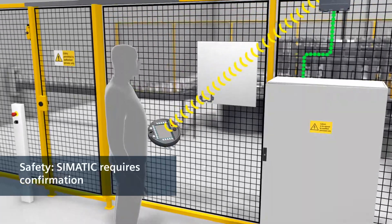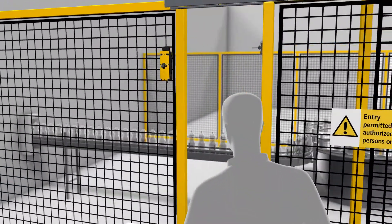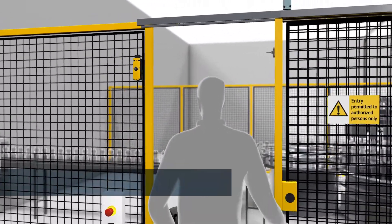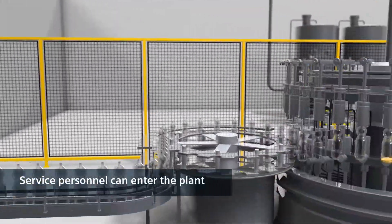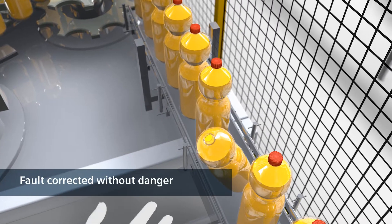After service logon has been successfully confirmed, the Failsafe Controller enables the protective door. Only now can the employee enter the hazard zone of the plant and correct the fault without danger of injury.